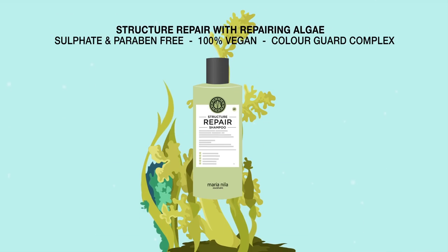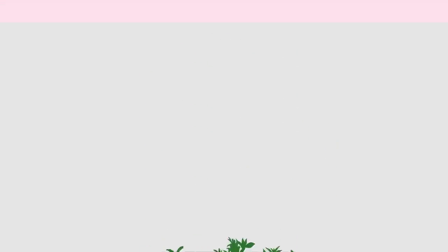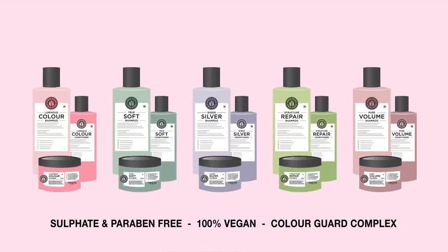Our colour protecting hair care products are sulfate and paraben free and made out of 100% vegan ingredients. We aim to make hair care products more creative, innovative and above all more inspiring.